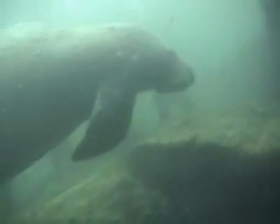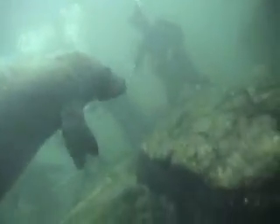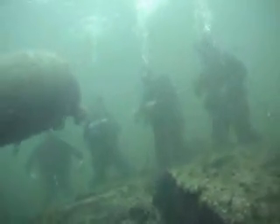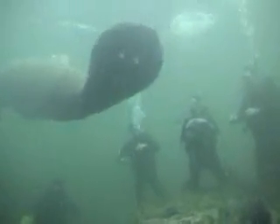On average, an adult can weigh as much as 1,800 pounds and be as long as 12 feet. One manatee can eat as much as 10 to 15 percent of their own body weight every day. Manatees are vegetarians, so they eat a lot of seagrass throughout the day, helping to keep our waterways clear.